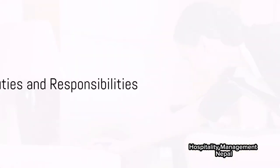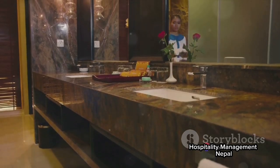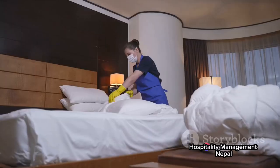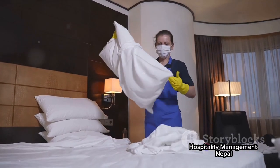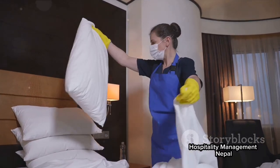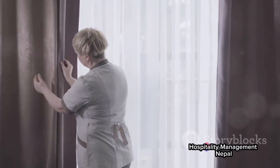So, what are the main duties and responsibilities of a room attendant? They prepare for their day with a checklist and the necessary supplies. They clean and sanitize the room, make the bed, restock bathroom supplies, and ensure everything is in order. They also conduct a final inspection to confirm the room meets the hotel's standards.